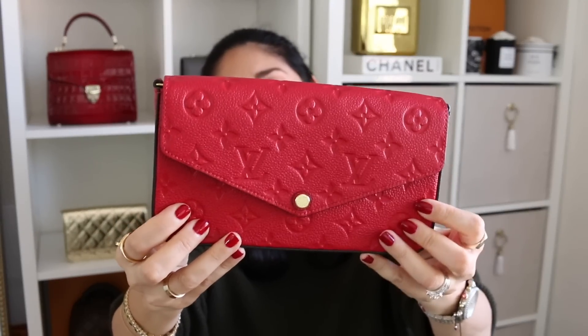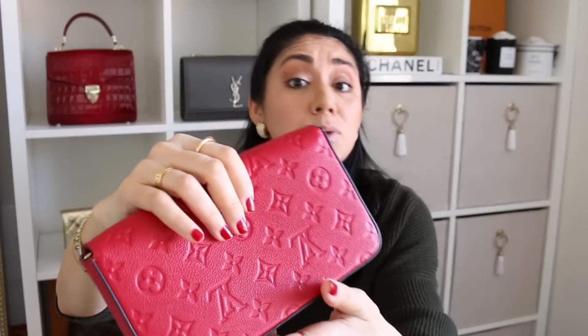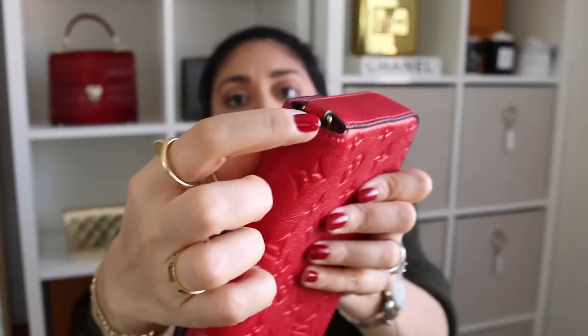Moving on to the Louis Vuitton Felicie. This is in the Scarlet Empreinte leather. I've had this since Valentine's Day this year — the hubs gifted it to me. I was a little bit nervous about the Empreinte leather just because of the experiences I've had with that leather in the past, especially my small Agenda melting. I'm happy to say that has not been the case with this bag. It has worn beautifully. I do have a little bit of varnish peeling off on one corner, but it's not too bad — it's not something I have to take into the boutique.